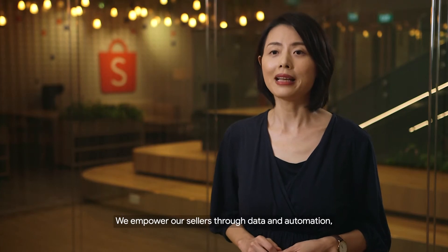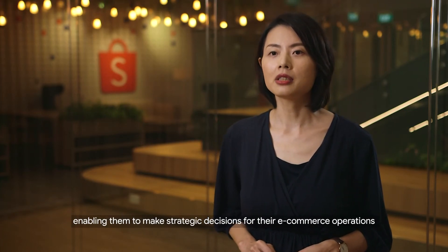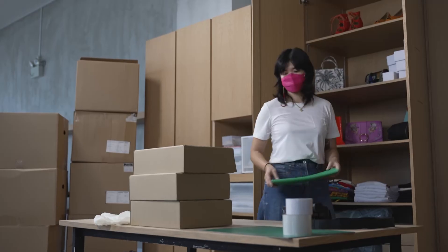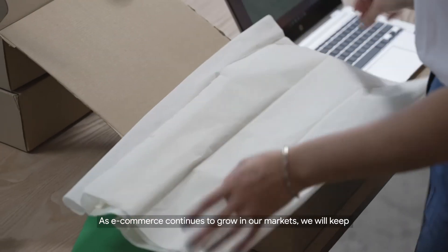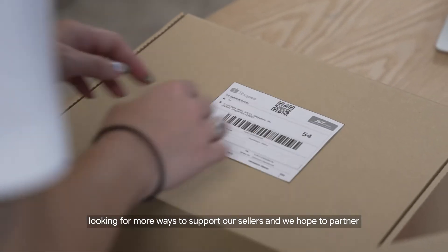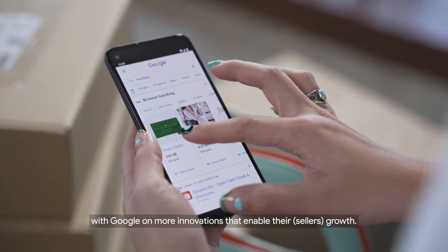We empower our sellers through data and automation, enabling them to make strategic decisions for their e-commerce operations and scale them easily. As e-commerce continues to grow in our markets, we will keep looking for more ways to support our sellers, and we hope to partner with Google on more innovations that enable their growth.